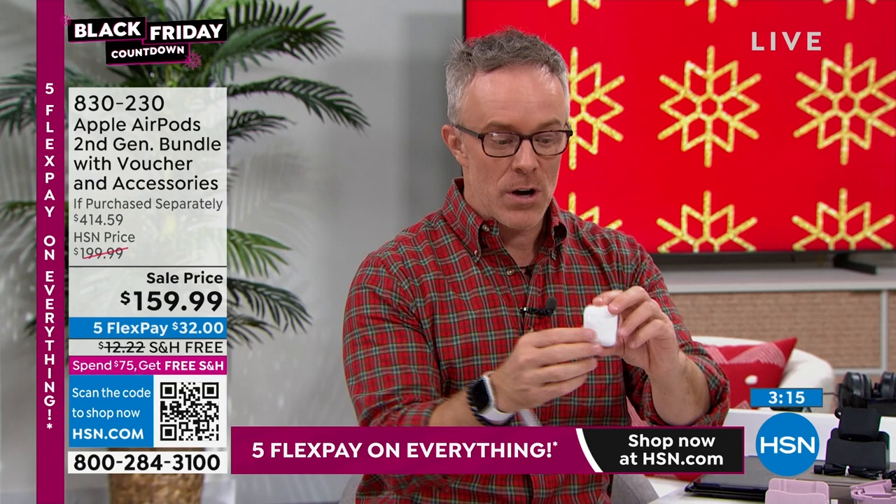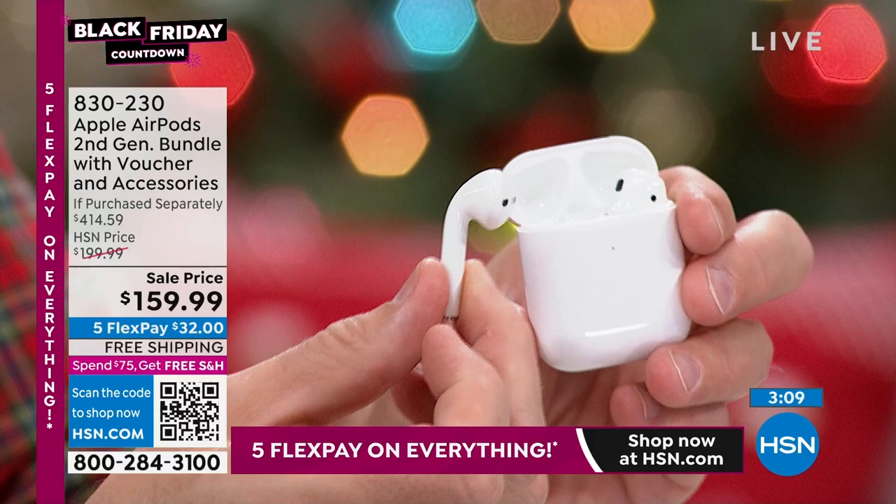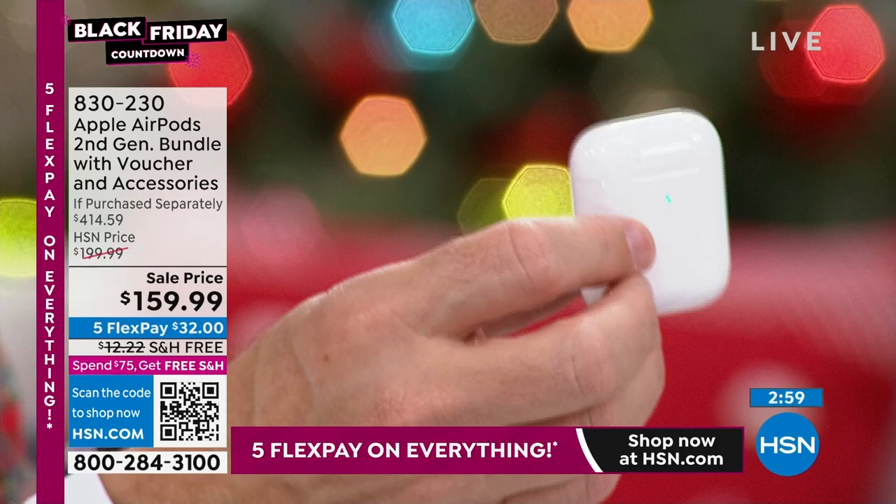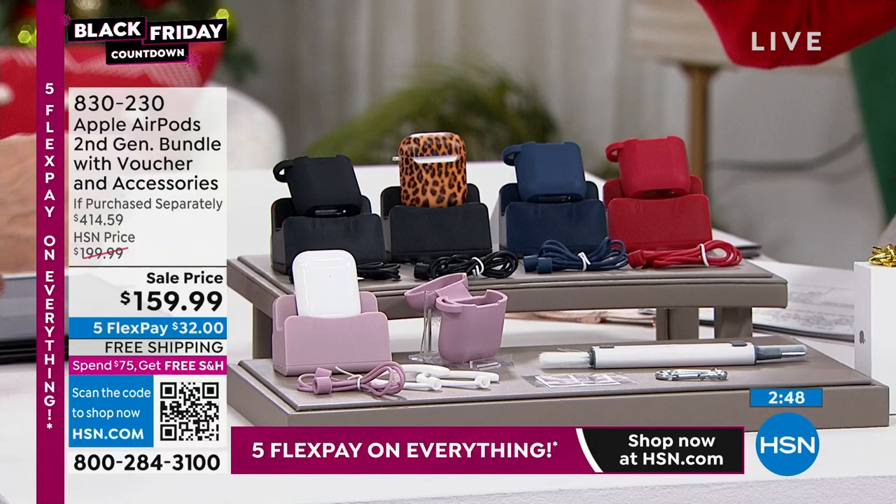These have really revolutionized how a lot of us wear and hear our music. You pop these in your ear — it's a universal fit. It hooks right delicately in your ear. Pause, play, controls. The case keeps them nicely charged, giving you about 24 hours of on-the-go listening. HSN went extra because Apple only comes in white AirPods — so you get a carrying case in lavender, leopard, navy, and more.